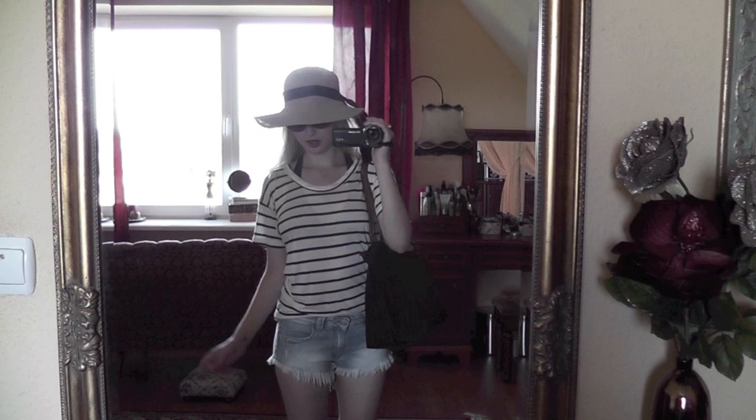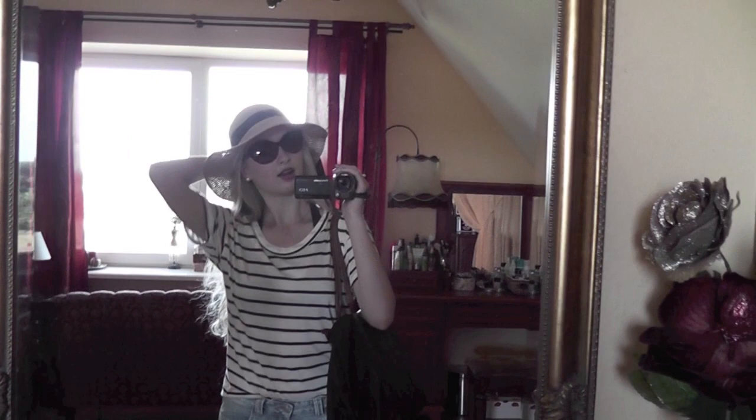So yeah, here's my outfit of the day — kind of casual because we'll be in nature all day. I'll see you guys. I might vlog there actually, so see you later. Bye!